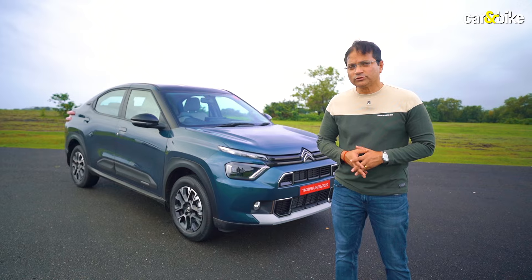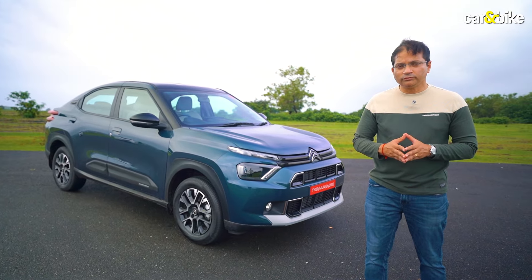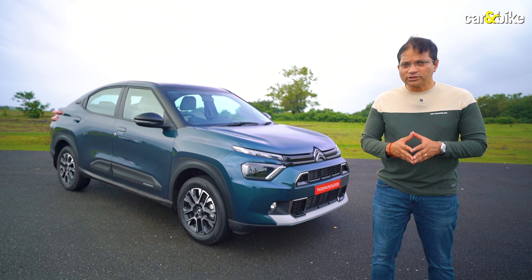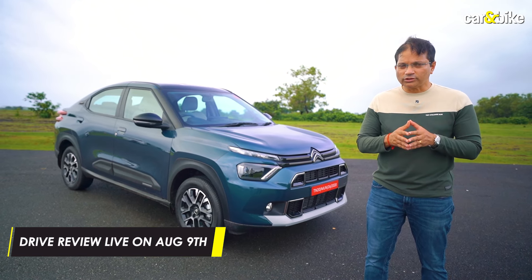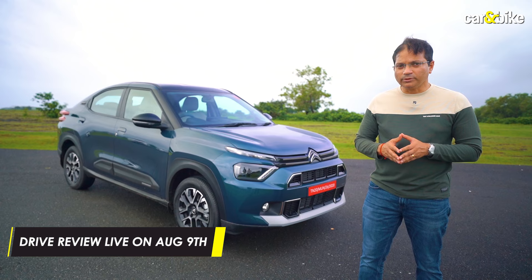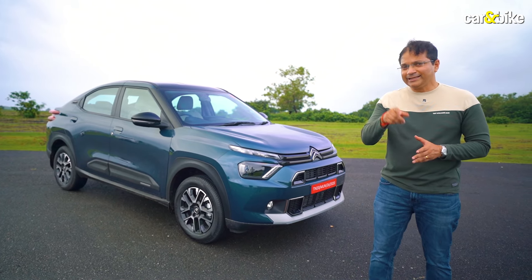That was a quick synopsis of what the Citroën Basalt has in store. Watch out for the full review going live on the Car and Bike YouTube channel and website on August 9th, where we will also mention its starting price. What do you think the starting price of this car should be? Let us know in the comments.